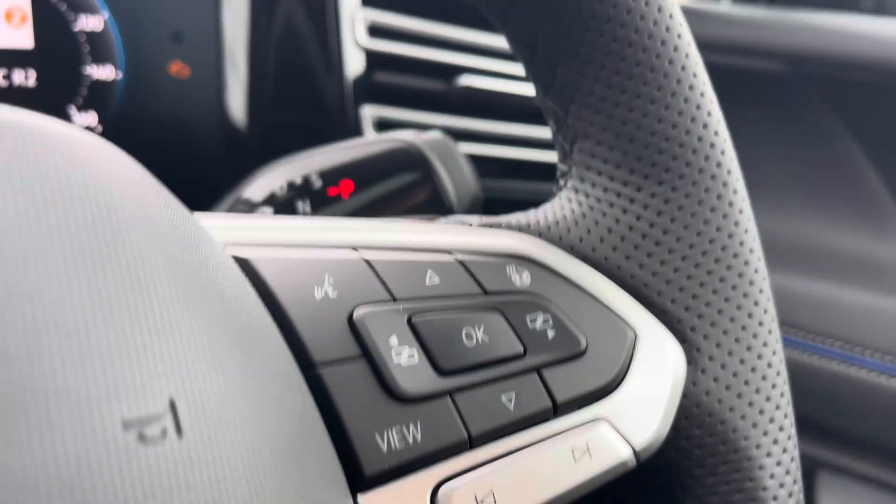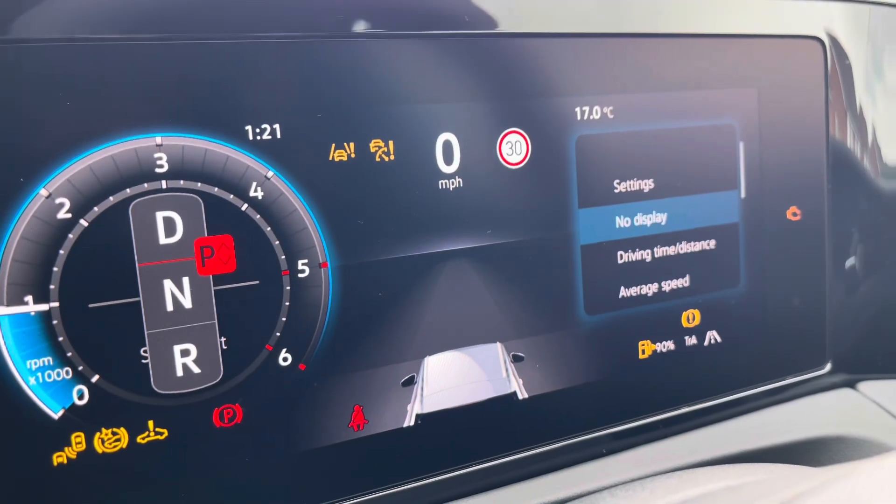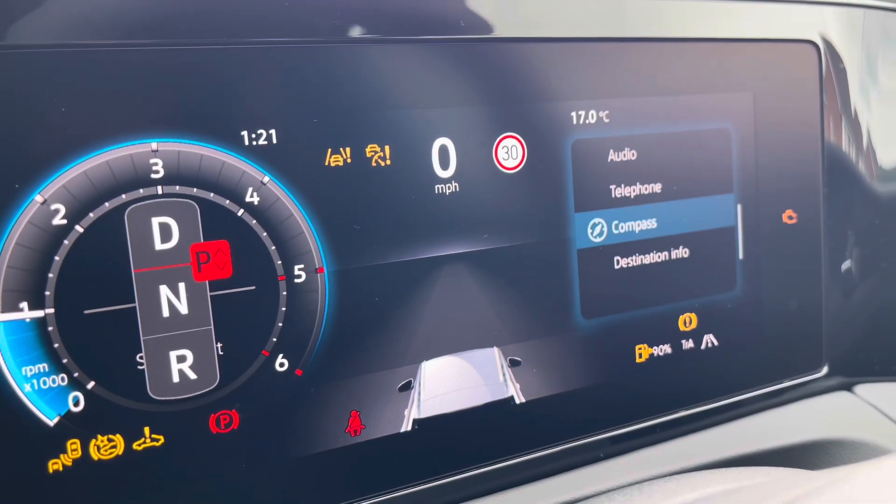The multifunction steering wheel is very easy to use and also incorporates gearshift paddles for manual gear changing. On the dashboard display it shows key information like your driving data, audio, and even your telephone whilst on the move.